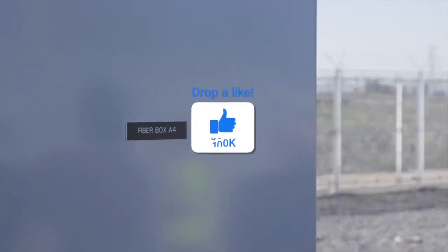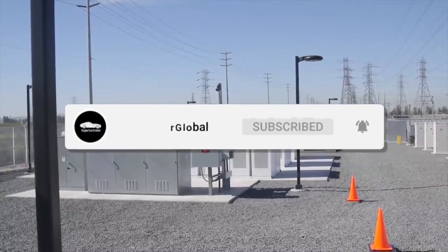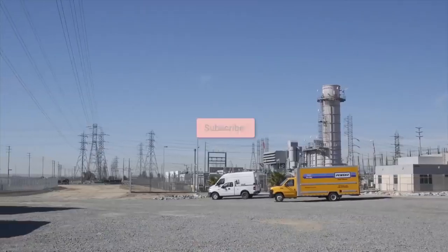If you enjoyed the video, please leave a like, and if you are new to the channel, why not subscribe? Turning on bell notifications will alert you when I upload, so you'll never miss any more Tesla news.